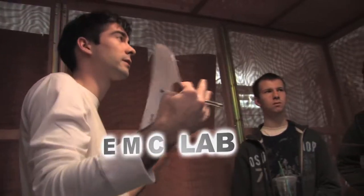Welcome to the Radio Science Lab's EMC lab. The whole point of this room here is to stop any wireless signals outside of this room from getting in. Now I invite you to try and make a call.